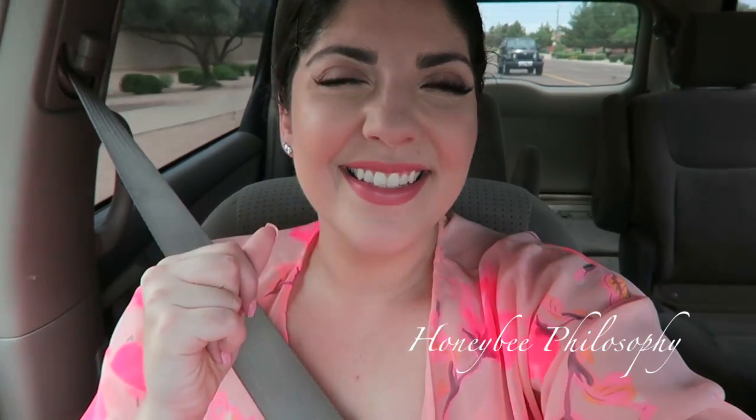Becca just sent me my first ever PR package from Becca and I was so, so excited — it's like a birthday present from Becca. They have new lipsticks coming out and this is one of them. It's so pretty.